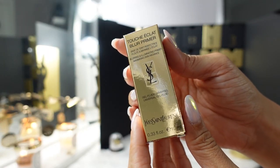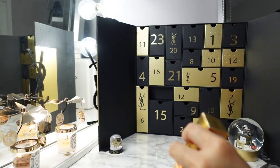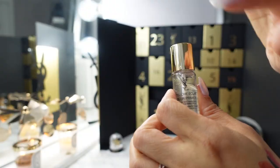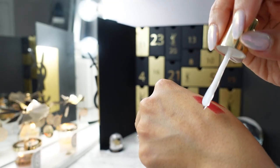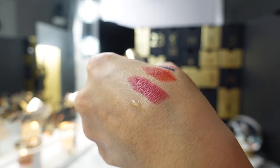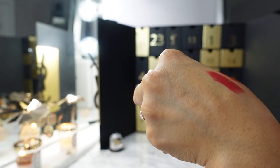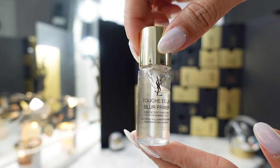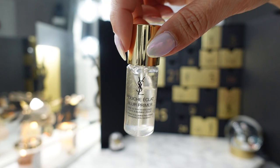The Touche Éclat Blur Primer is a lovely little mini travel size. It's kind of silicone-y feeling, with little gold flecks. When you apply it, it just makes your skin look so radiant but not shiny or greasy. I haven't used primers recently in general, but if you like a full face of makeup then you might like this one.